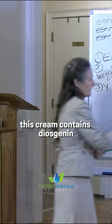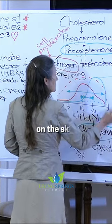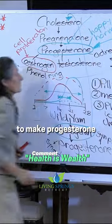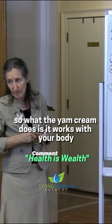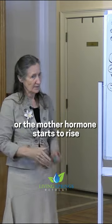This cream contains diosgenin, and when diosgenin is applied to the fat cells on the skin, it stimulates the pathway that your body uses to make progesterone. So what the yam cream does is it works with your body to stimulate that pathway so that the progesterone, or the mother hormone, starts to rise.